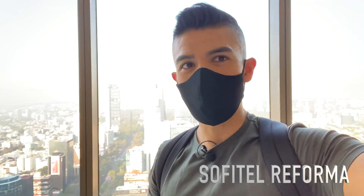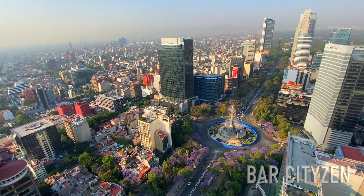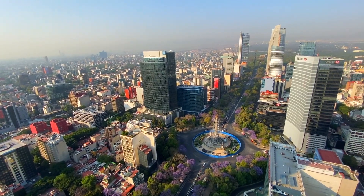This is Sofitel. It's a very nice hotel here in Mexico City. It has very nice views and there's a great bar downstairs. I like it because you can see the whole city — it has a very nice view of Reforma — so it's a great place to come if you want to watch the Jacaranda blossom season. I recommend it a lot.